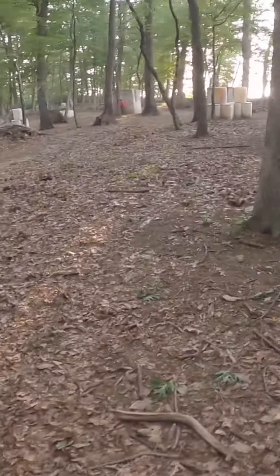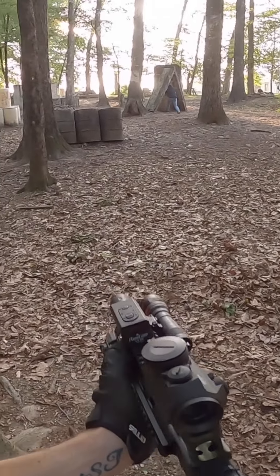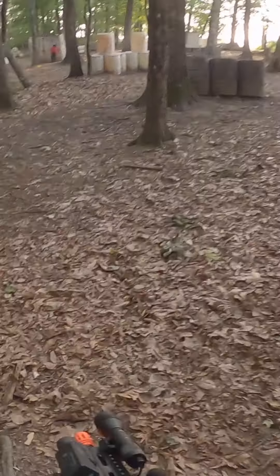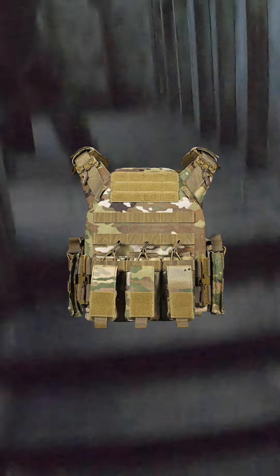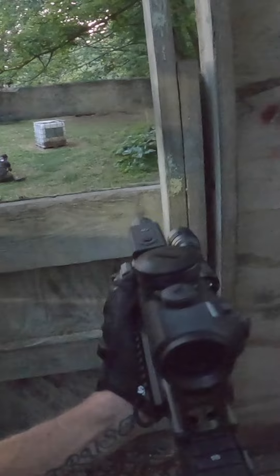As you prepare for game day, there are a few additional items that will make your experience more enjoyable. Tactical gear: a tactical vest or plate carrier will help you carry extra magazines, BBs, and other essential items conveniently. It also adds a cool factor to your overall airsoft gear. Additionally, a sturdy belt or holster can be handy for carrying sidearms or other equipment.